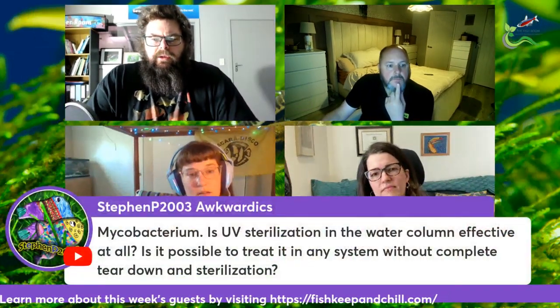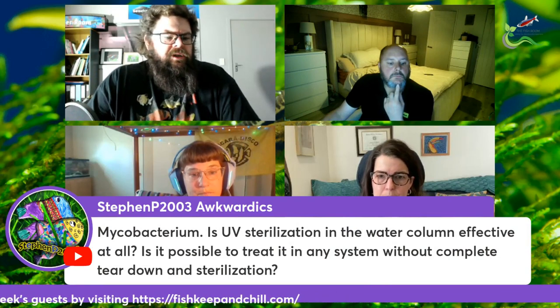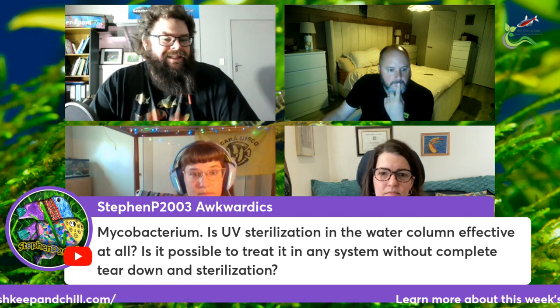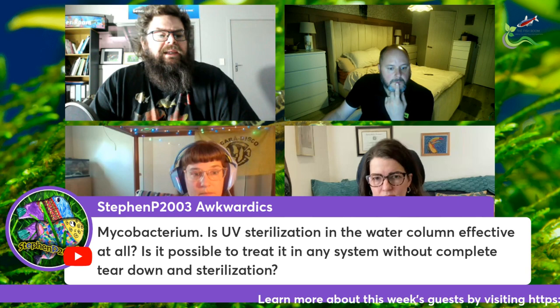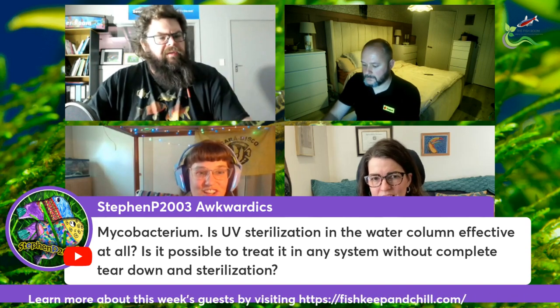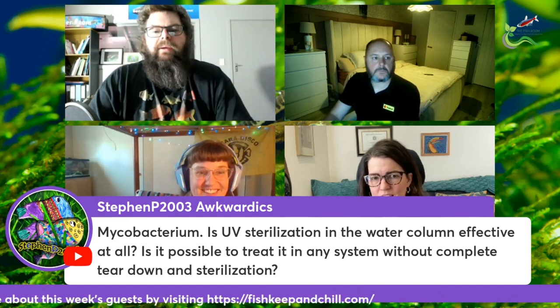We've got some follow-up questions. Is UV sterilization in the water column effective at all for Mycobacterium? And is it possible to treat it in any system without complete teardown and sterilization? Jen is the genius — she dealt with this and she knows what's up.